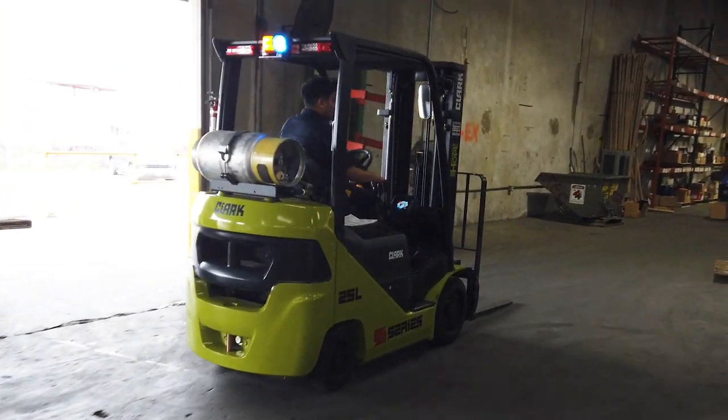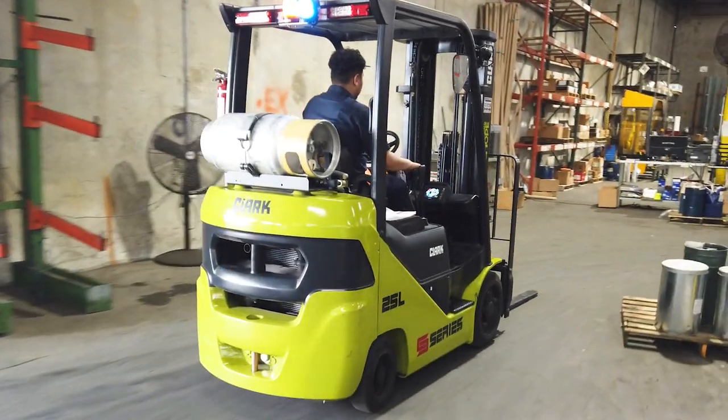If I were to rate the forklift, I would rate it a 10. It's a very nice and smooth ride when you get on it, and it handles the job pretty well.